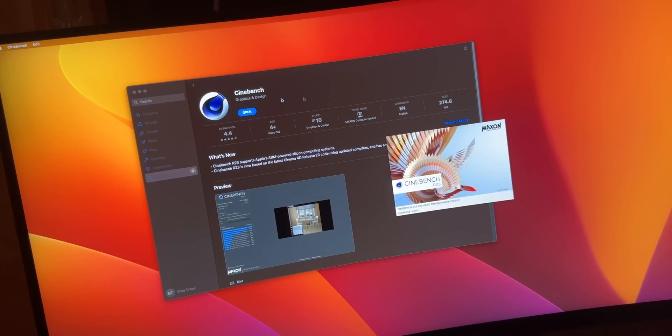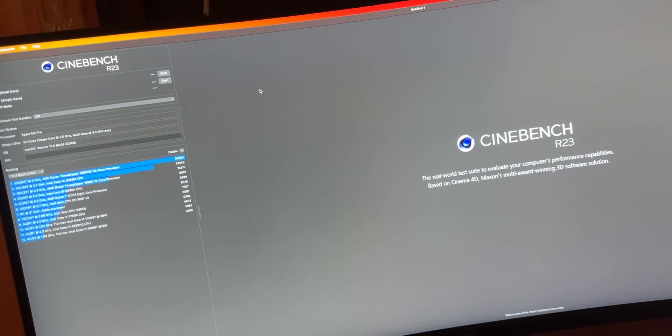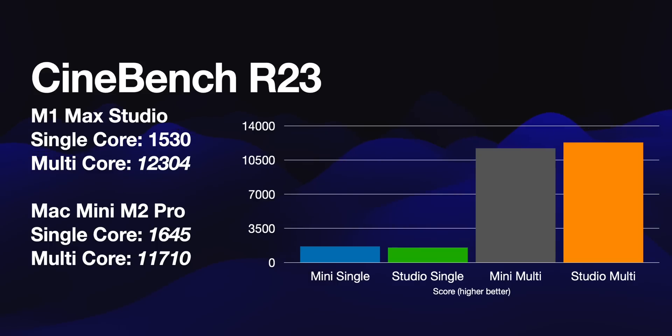We'll start with Cinebench. The Mac Mini M2 Pro single-core score is faster, and that's to be expected because it's M1 versus M2. You're looking at 1530 for the M1 Mac Studio single-core, and 1645 for the M2 Pro. Is it faster? Yes. Is it hugely faster? No.